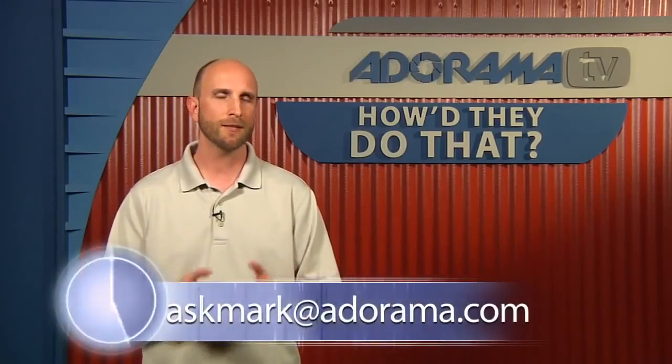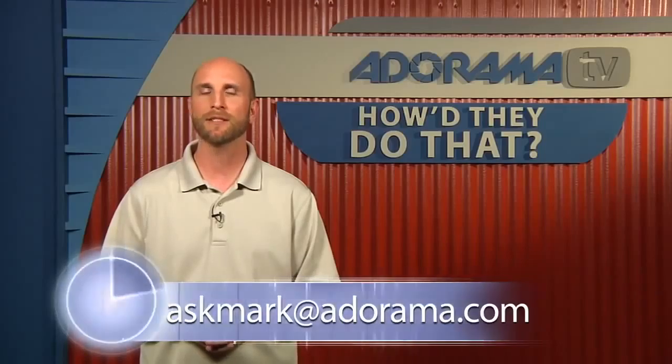That's phenomenal advice. Unfortunately, Ed, we're out of time — I think we could talk for another two hours easily, but we can't. Thank you so much for joining us today. Thanks for having me, Mark. Remember, if you have suggestions for How'd They Do That — a guest you'd like to see on the show or a question you'd like me to ask — you can send that to askmark@adorama.com.